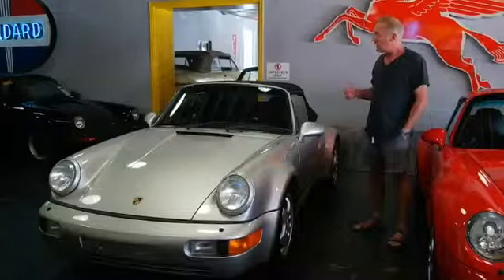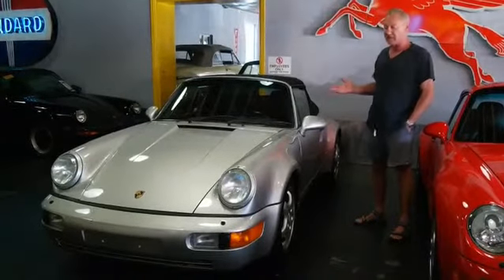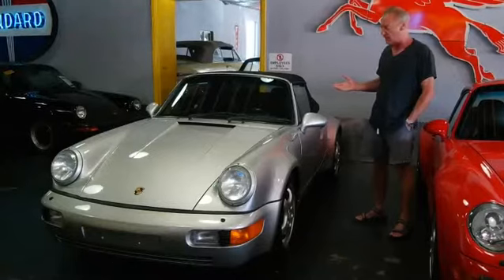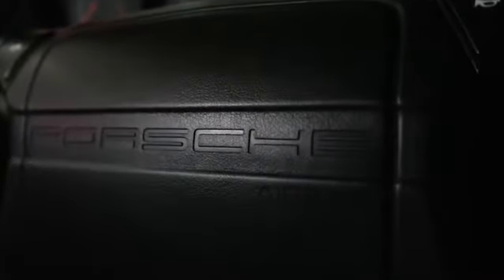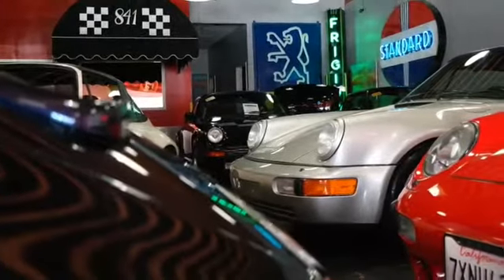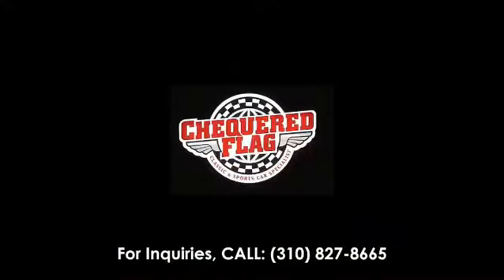It's a lot more valuable, and this one is in great condition — it's got 63,000 miles and factory sport seats, which are nice and comfortable unless you're larger, in which case they're not as accommodating. It's a great car to own, a great car to drive, and a great car to collect.